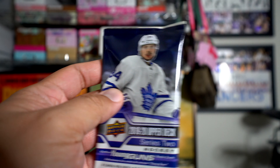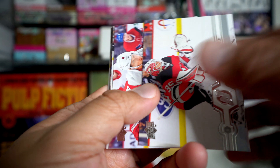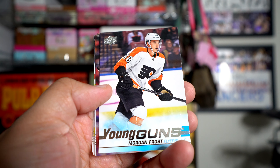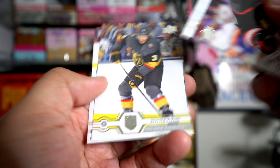Something good in here — we got two Young Guns! Morgan Frost is the other one. So you kind of play this dicey game of am I going to get another Young Gun, two Young Guns, or am I only going to get one.